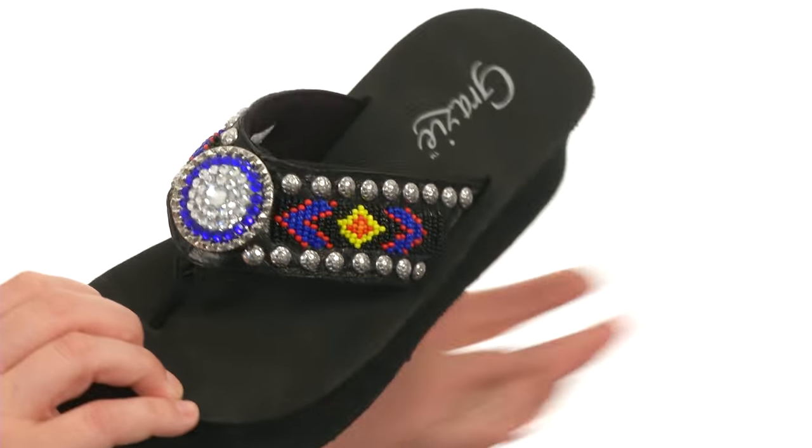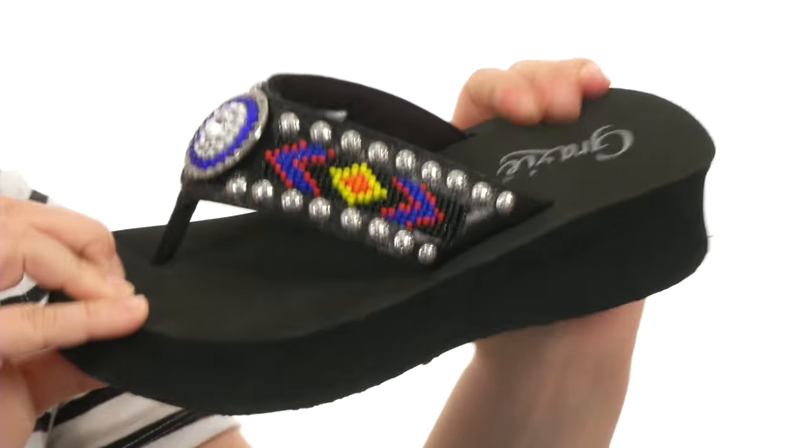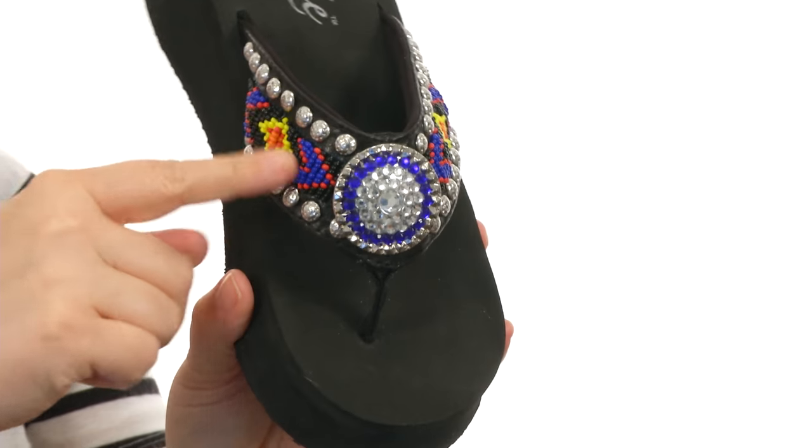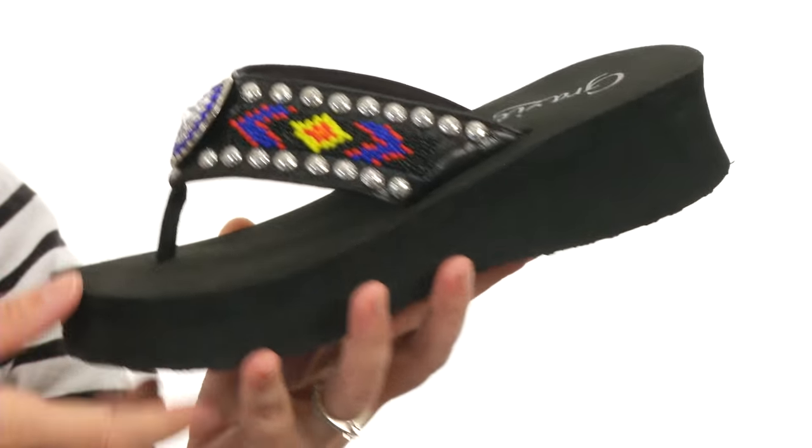These sandals from Grazi are super cute. They have a ton of cushion throughout the footbed with lots of EVA squishiness, and a beautiful array of beads and studs all along the vamp for an added pop of color and texture.